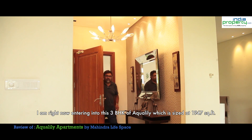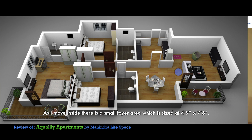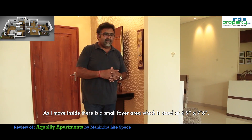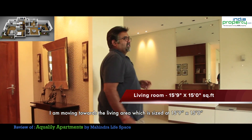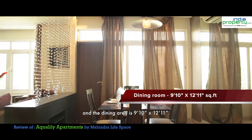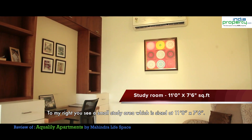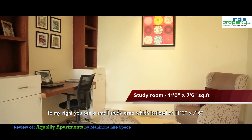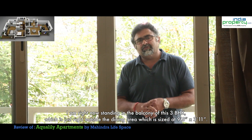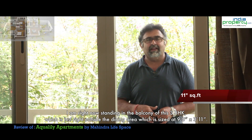I am right now entering into this 3 BHK of Aqualili which is sized at 1947 square feet. As I move inside, there is a small foyer area sized at 4.9 by 7.6. Moving towards the living area, which is sized at 15.9 by 15, and the dining area is 9.10 by 12.11. To my right, there is a small study area sized at 11 by 7.6. I am now standing in the balcony of this 3 BHK, right outside the dining area, sized at 9.5 by 3.11.